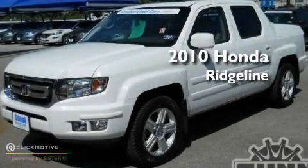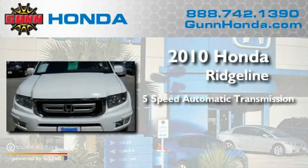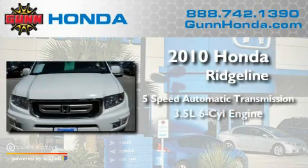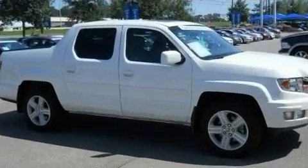This is a 2010 Honda Ridgeline. This truck has an automatic transmission, a 3.5-liter V6, and the added safety and control of four-wheel drive.